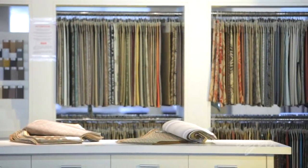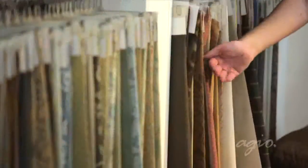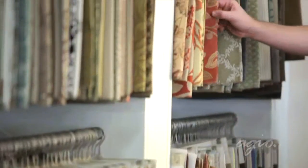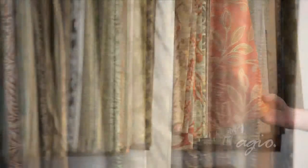Here in the design studio, fabrics from bold and contemporary to traditional and serene are showcased. Fabrics are carefully reviewed and selected by a team of design experts and trend consultants to align the best fabric with each collection.